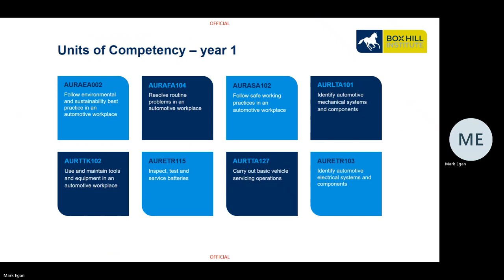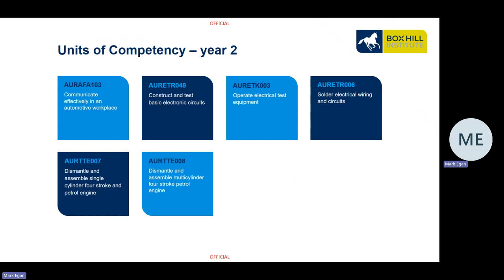During the first year of your training as a VET in Schools student, we cover eight units, shown on this slide. Second year students cover a total of six units.